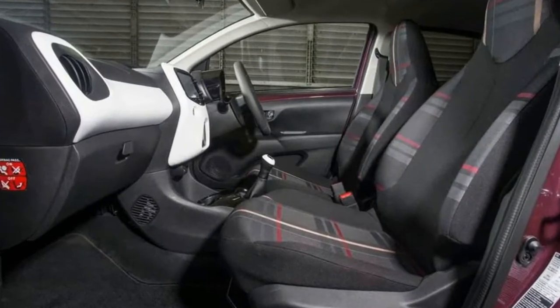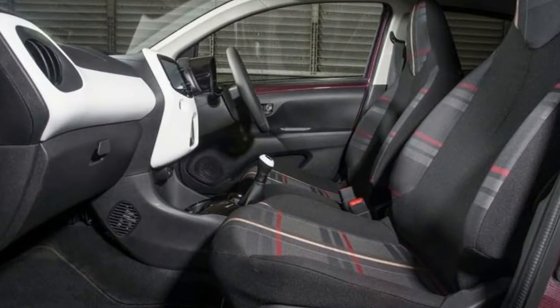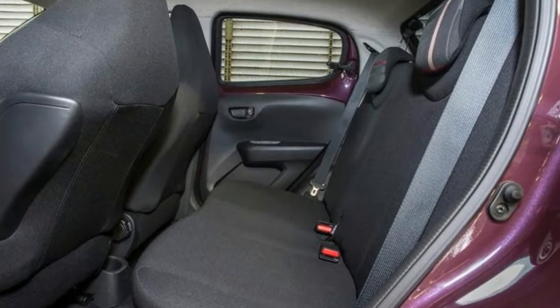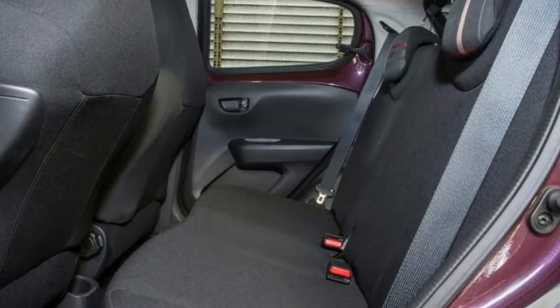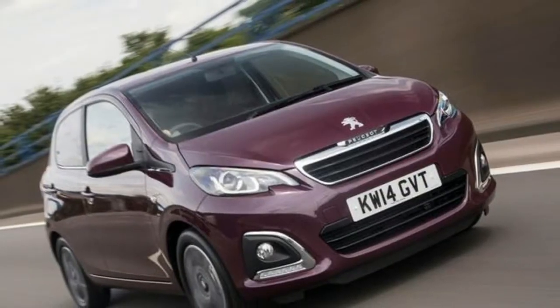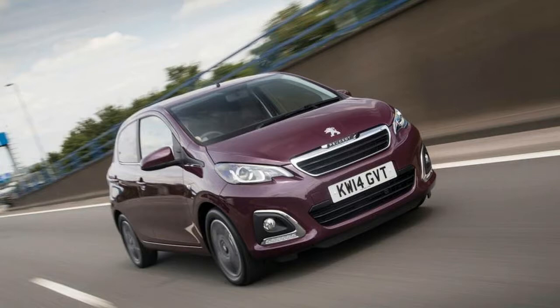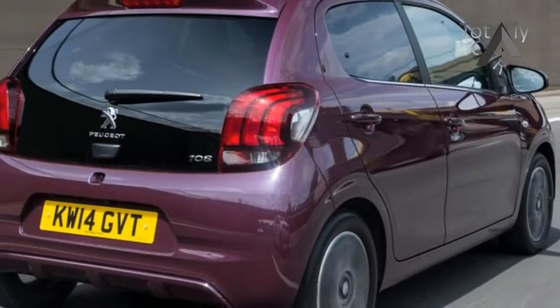All models come in at 99 grams per km or below, qualifying for zero road tax. That includes the new three-cylinder normally aspirated 1.2-liter Peugeot PureTech engine, now offered in addition to the Toyota 1.0-liter triple carried over from the 107. This same option is also provided for in the Toyota iGo and Citroën C1 versions.